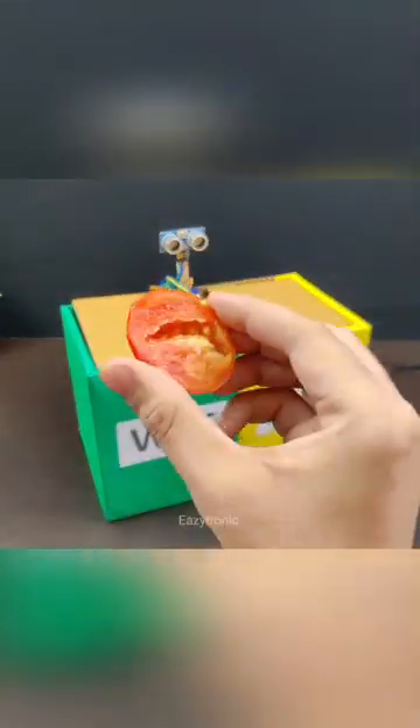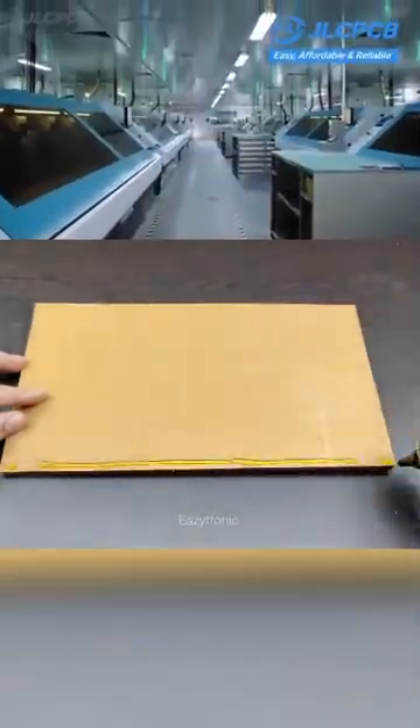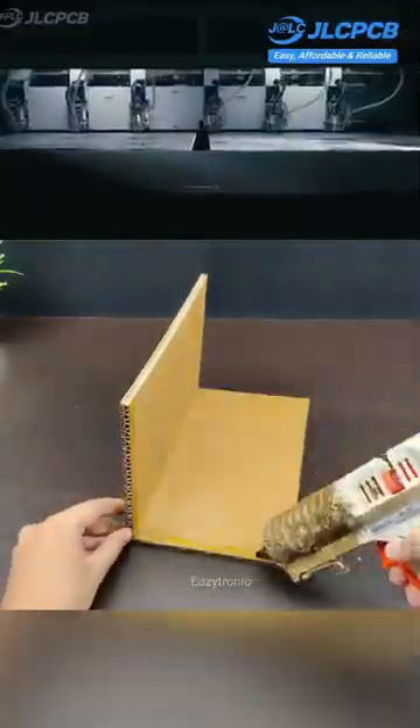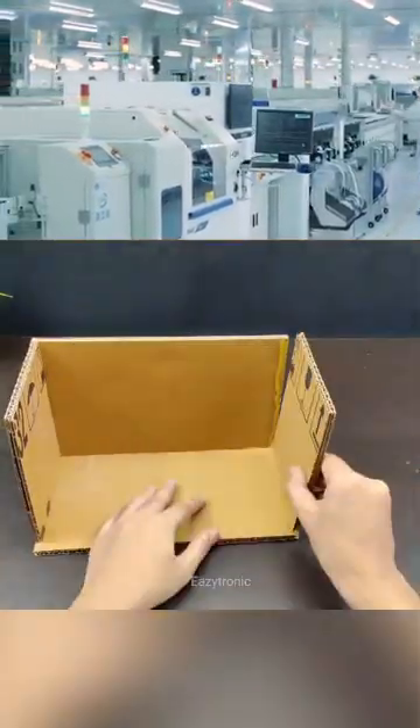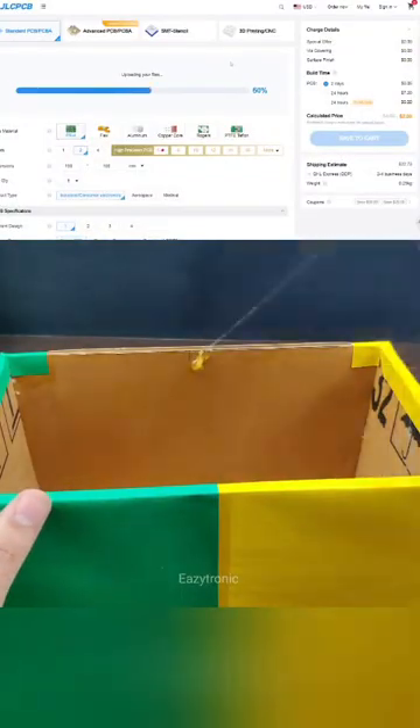Working on a project that deserves a professional touch? Skip the messy wires and build it on a custom PCB made by JLCPCB. Whether it's a robotics build, an IoT gadget, or your next big invention, a custom PCB makes your project stronger, neater, and ready to impress.